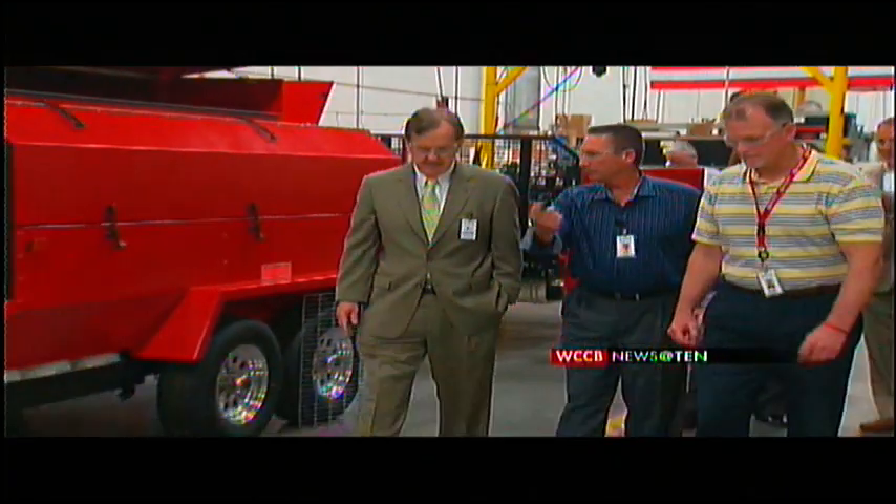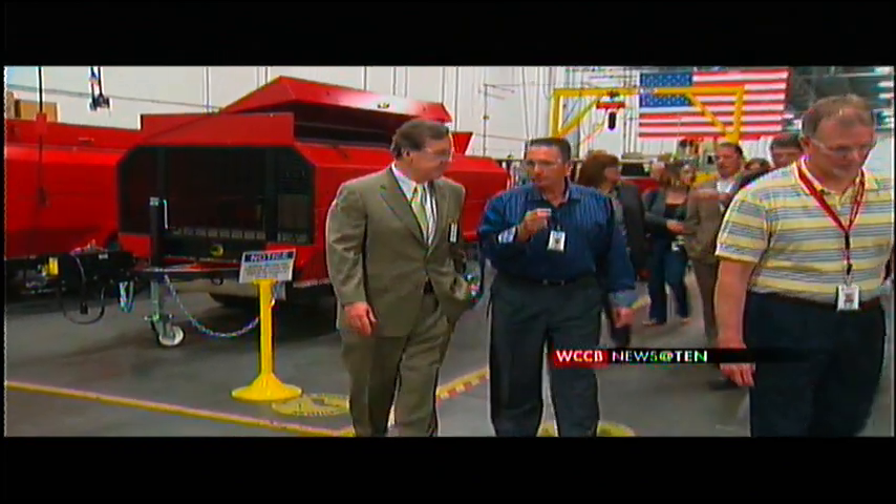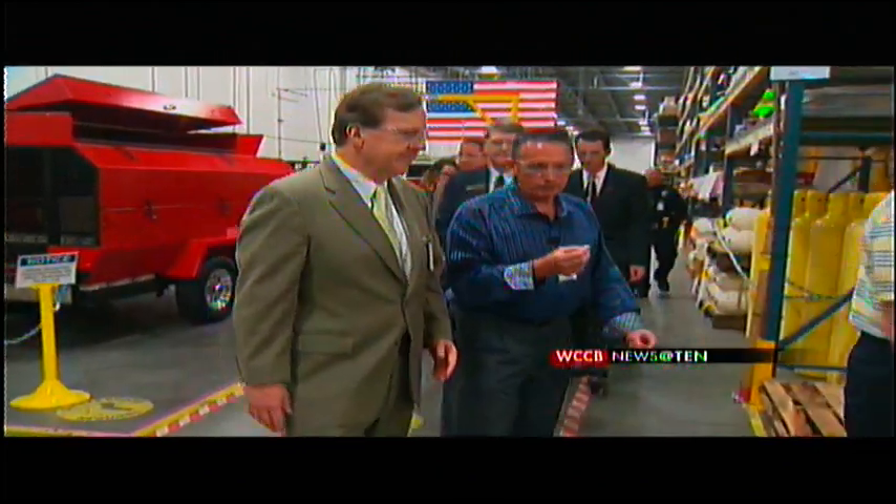On Thursday, Congressman Robert Pittenger toured the facility, which employs over 500 highly skilled workers — something Pittenger says is great for the region. Employment's critical, and they do something that's really effective and meaningful here. Whatever I can do to encourage them, I'm going to do it.